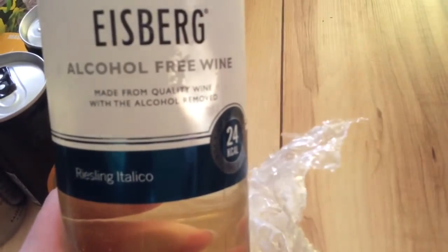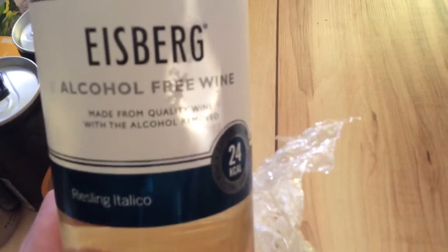Next is a bottle of wine — actually it's non-alcoholic wine. I'll just get it out. I thought it was normal wine at first, but it is non-alcoholic, which is fine because I don't really drink anyway, so I will try that. It should be quite nice, and that is £3.49.